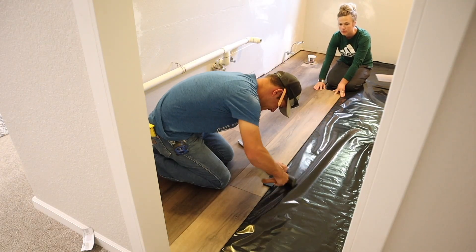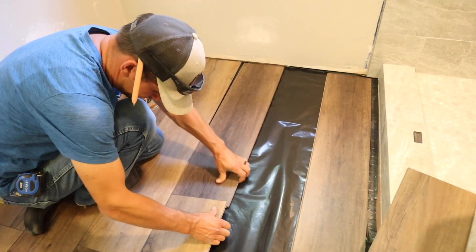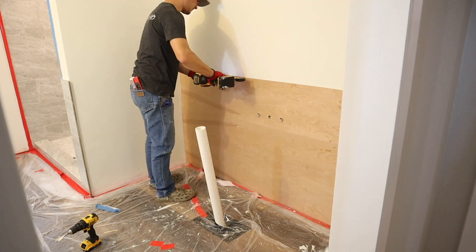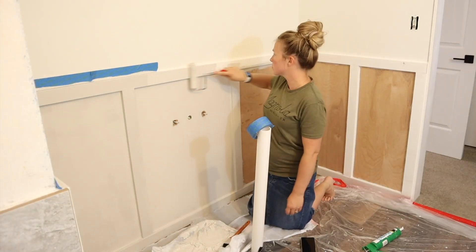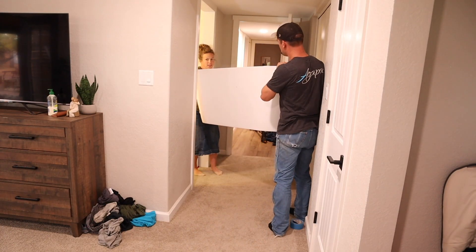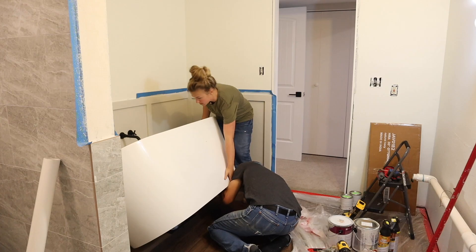Now he's installing the flooring that we got from Floor & Decor — this is 100% waterproof wide plank vinyl flooring so we don't have to worry about anything at all. It's 100% waterproof and we wanted to bring in wood into this bathroom. Originally we were going to do it with a vanity but we ended up deciding to do vinyl wood flooring in here, and we just love how it warmed up the bathroom.